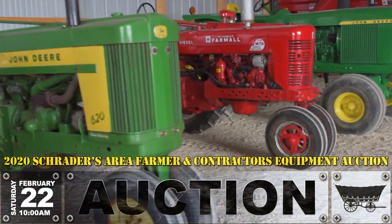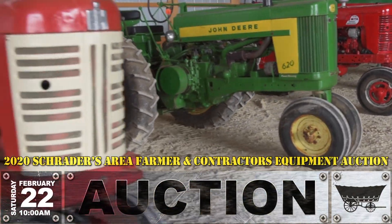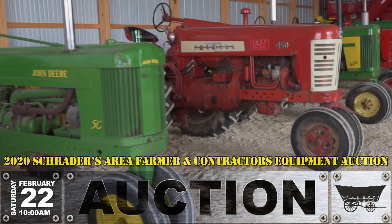Also in the antique tractor division — which everybody always likes, the antique where we come from, our history — we've got a 1954 Super MTA diesel. Kind of a rare tractor being a diesel; you don't see a lot of them around.